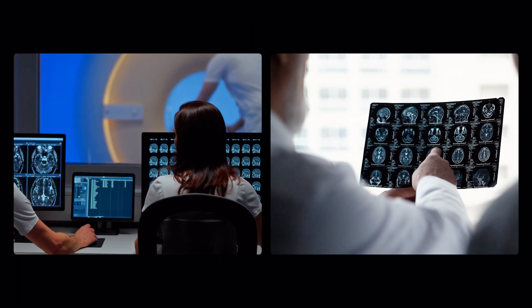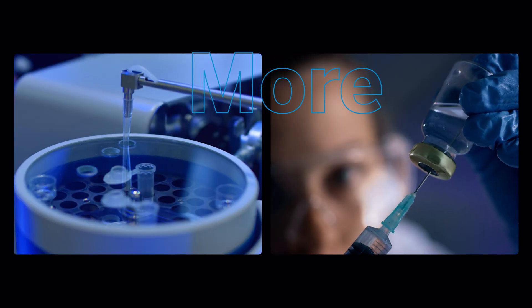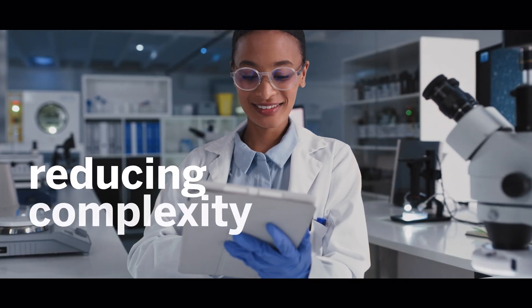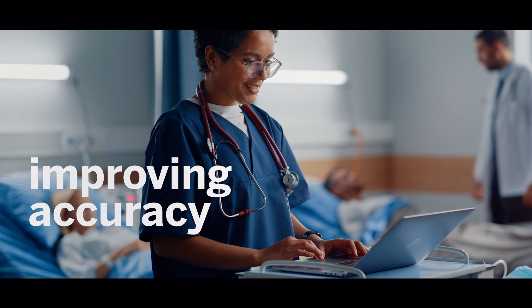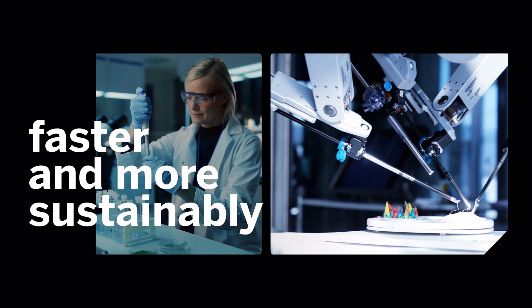At SAP, we take the established cycles of the life sciences industry and, quite simply, make them more efficient — reducing complexity, improving accuracy, and reducing wastage and inventory costs so you can bring your drugs and devices to market faster and more sustainably.